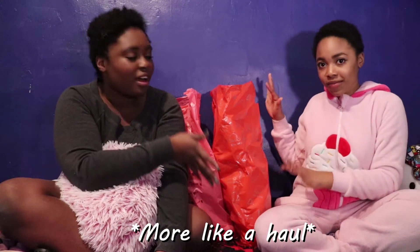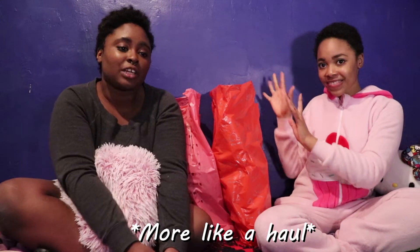Hey guys, welcome to MeBreeTV. I'm Bree, and this is Jackie. Today we're going to be doing a little bit of an unboxing video. We recently went to Chinatown and went to one of our favorite stores, and we're just going to show you guys what we got. Stay tuned.